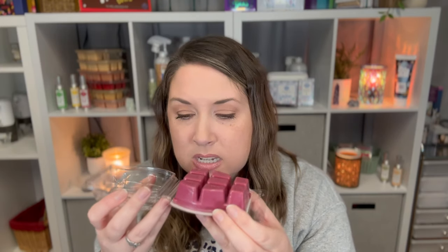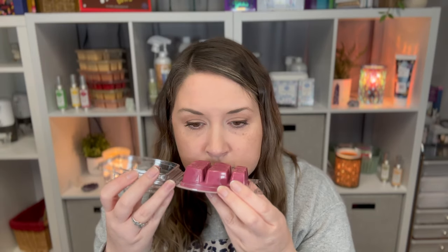Next is Raspberry Hibiscus Tea — wild raspberry, hibiscus petals, and elderberry sugar. I don't really ever get the tea scent on these types of bars. I definitely get the raspberry, and I don't really know what elderberry smells like, but I do smell the raspberry coming through.